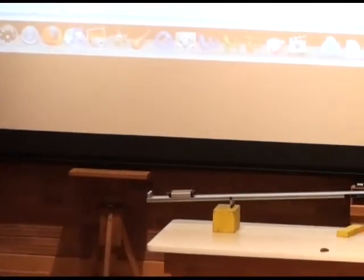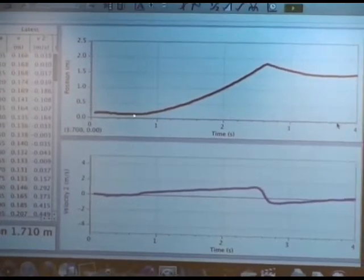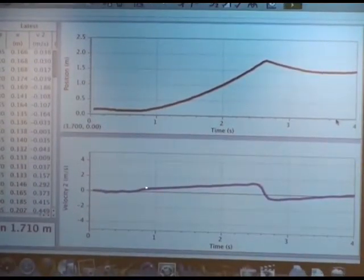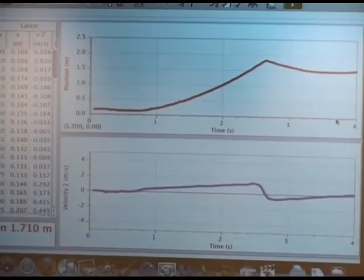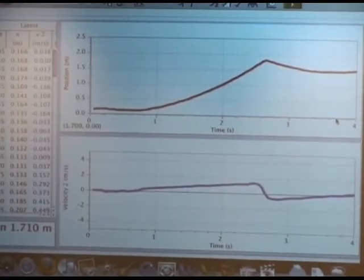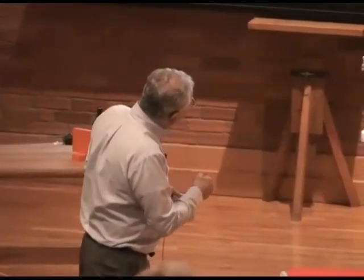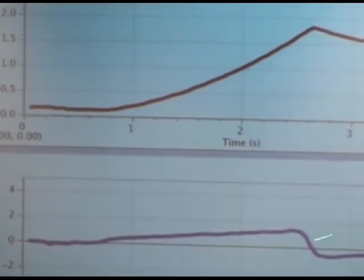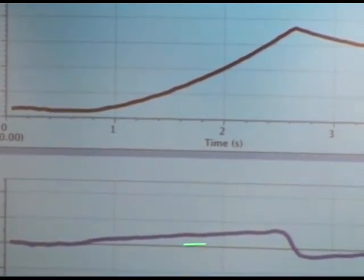Looking at what we obtained: I let the cart go at this point, and you'll notice the velocity increases linearly with time — just like the basketball, except much less. Why is the velocity increasing much less? Because I changed the incline — it's much shallower. Friction plays a role, but not the dominant role. The velocity increases linearly with time just like before, and the distance traveled is clearly a parabola — distance goes like time squared.